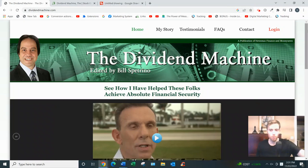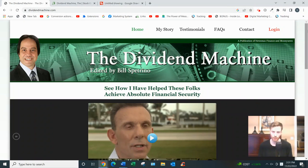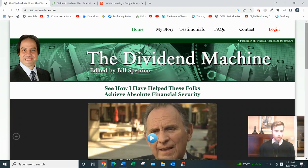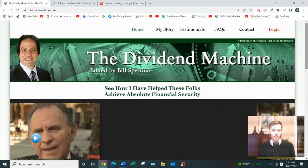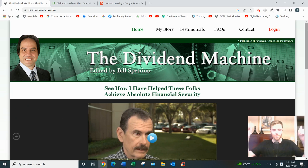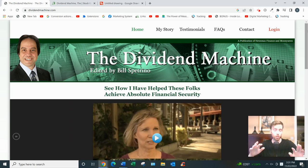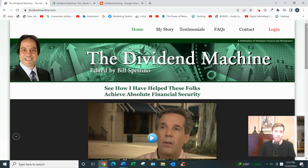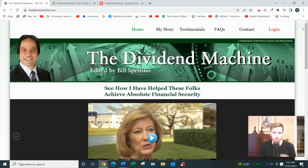Hey, welcome to this video. If you arrived here, you're looking for a review of the Dividend Machine. I'll go over how it works and give my two cents on whether it's a good use of your time. I'm always coming up with videos like this, so consider subscribing. And if you'd like my free training on the simplest and fastest way to earn a full-time income from home, just click the link below.